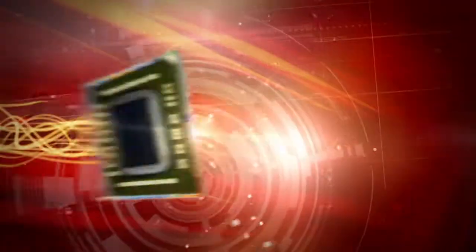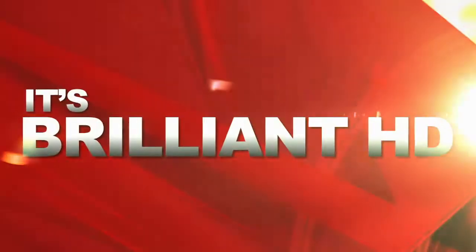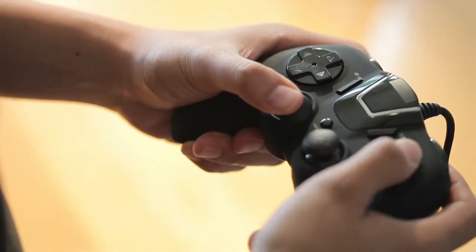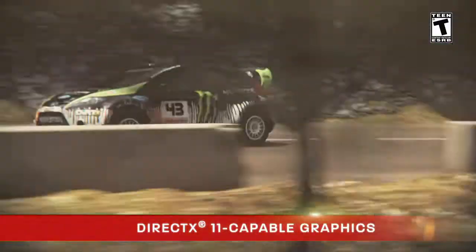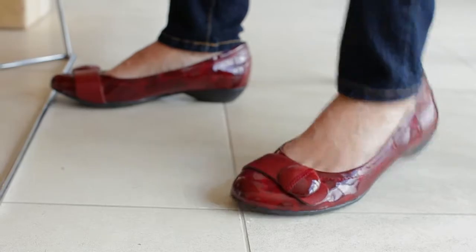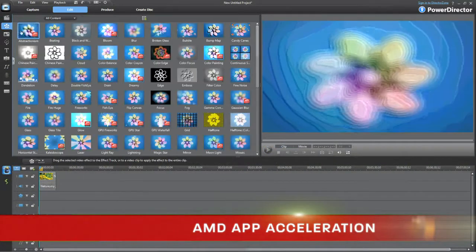The new AMD A-Series APUs give you discrete-level graphics and multi-core CPU power, all on one chip. Harness the power of DirectX 11-capable graphics for lifelike detail and ultra-responsive performance. Maximize processing performance between the CPU and GPU with the help of AMD App Acceleration.